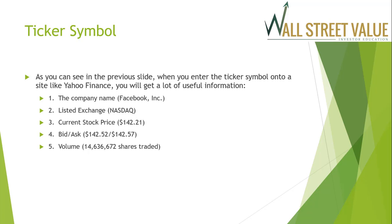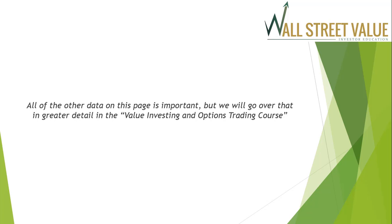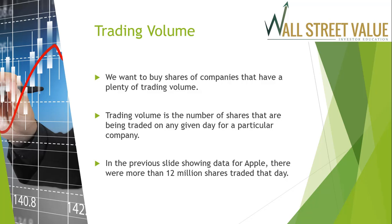When you enter a ticker symbol into a site like Yahoo Finance, you get a lot of useful information. Using Facebook as an example: it tells you the company name, that it's listed on the NASDAQ, the current stock price of $142.21, the bid at $142.52, and the ask at $142.57. The volume as of that day was 14,636,672 shares traded. All other data on the page is very important and will be covered in greater detail in the Value Investing and Options Trading course.